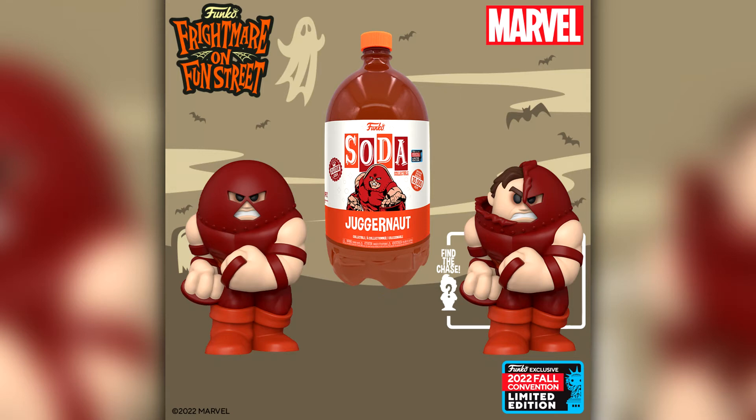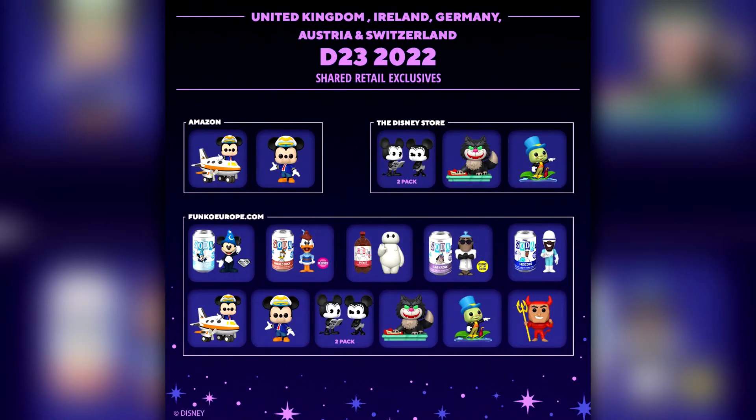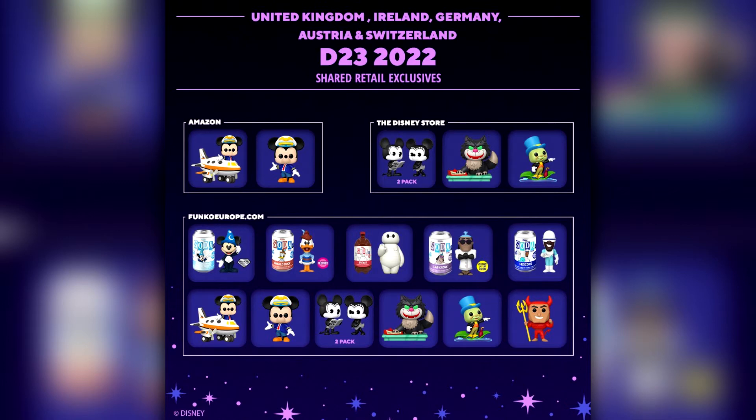Another reminder: this Friday is of course the D23 Expo where the second 3L Soda ever announced — Baymax — is actually releasing. It will be going on FunkoEurope.com, so if you guys really want it make sure you log on. I'm guessing it will be around 5pm — they'll probably make an announcement over the next couple of days.